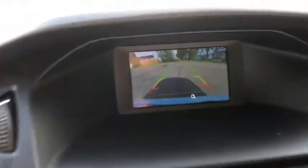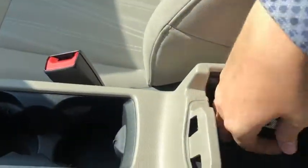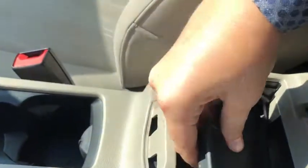When we shift into reverse you'll see the reverse camera come onto the screen. We have our parking brake as well as two cup holders and center console. With an insert inside, you also have your 12-volt outlet, auxiliary input, and a USB plug-in.